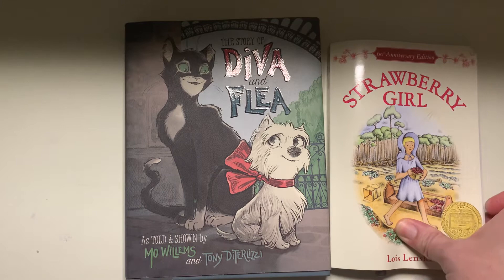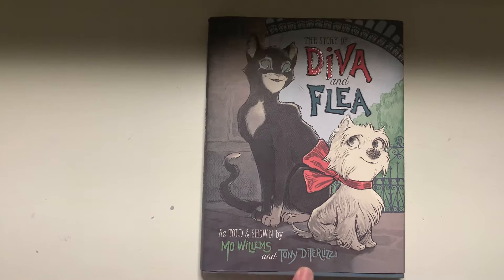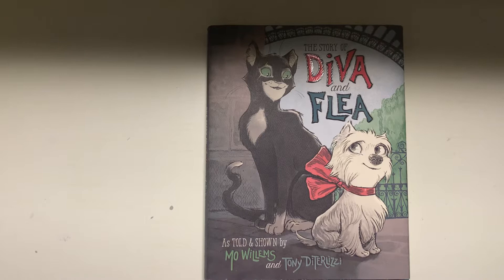So let's talk about the story of Diva and Flea by Mo Willems and Tony DiTerlizzi. Tony DiTerlizzi is known for the Spiderwick Chronicles and a beautiful Christmas book that I covered in my children's literature holiday course, which is probably also already on my channel. And Mo Willems has been known for several of his illustrations and has been a Caldecott honor winner and/or nominee as well.